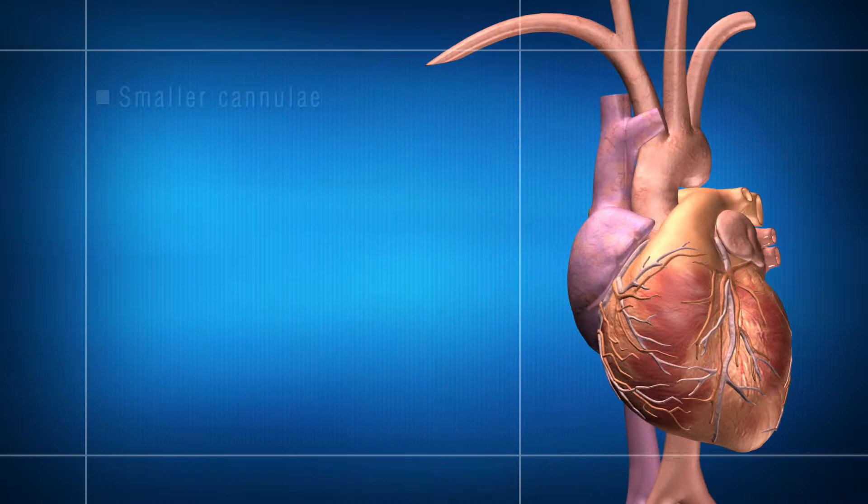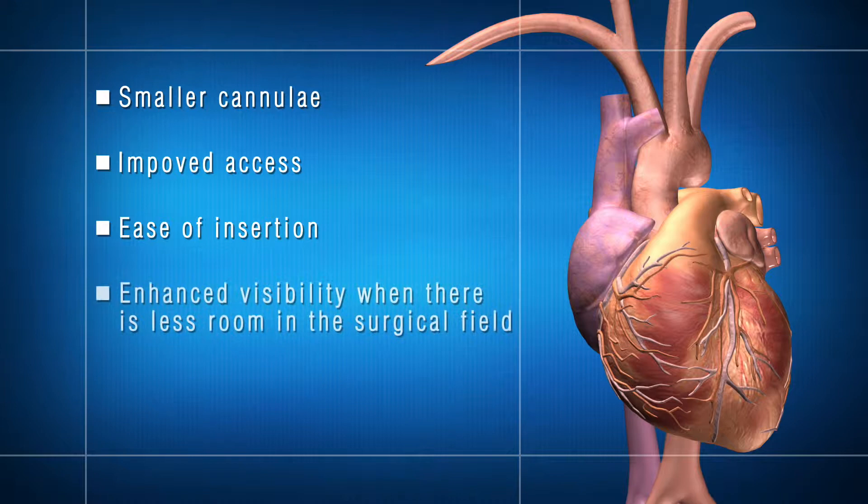This unique design allows for smaller cannula, improved access, ease of insertion, enhanced visibility when there is less room in the surgical field, and optimal flows.